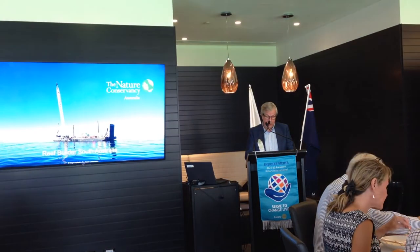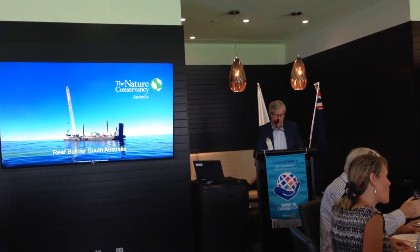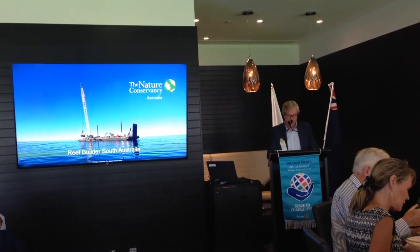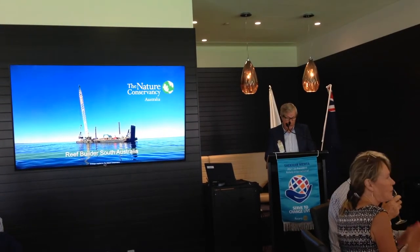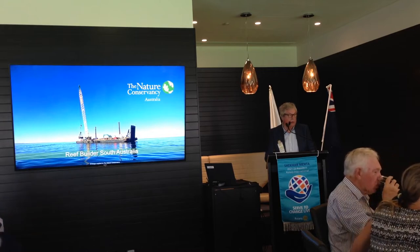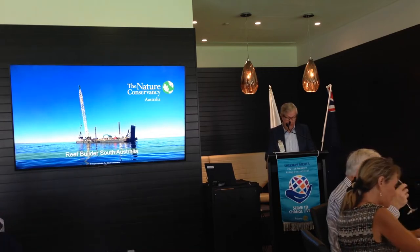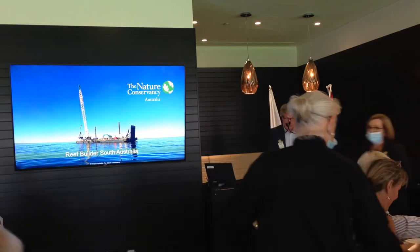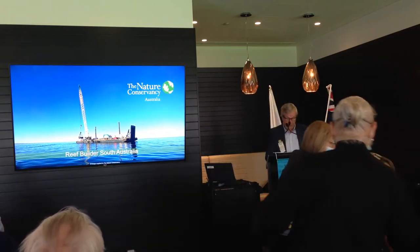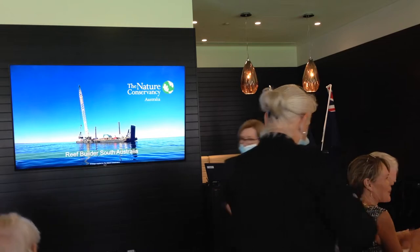Our guest speaker today is Tanya Sincock. Tanya is the project coordinator of Nature Conservancy's program to restore shellfish reefs in South Australia. She developed her passion for the marine environment growing up in Adelaide in a family of recreational fishers. I'm looking forward to hearing more about this innovative program, so please welcome our guest speaker, Tanya Sincock.